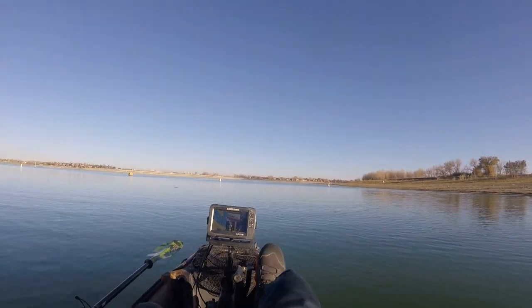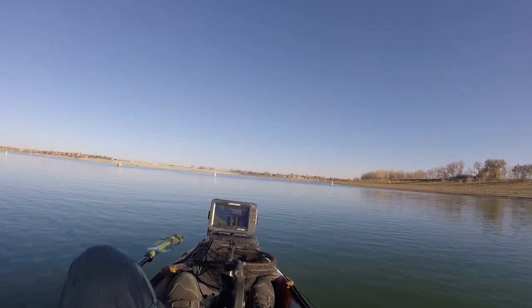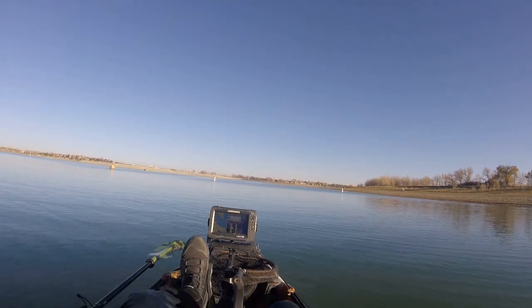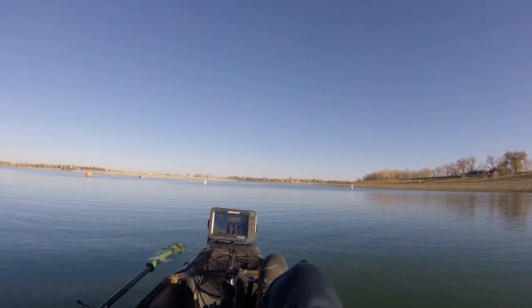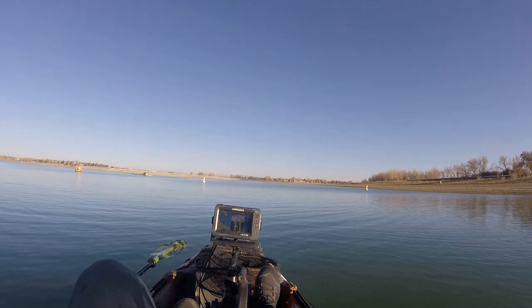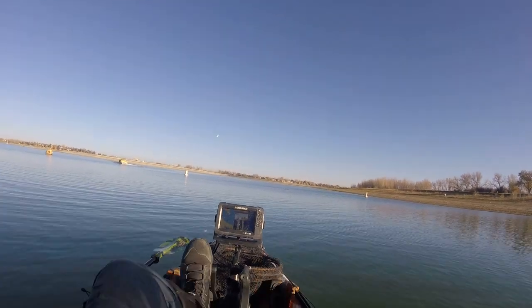Hello everyone and welcome back to the channel. This evening I'm out on Boyd Lake in Loveland, Colorado. Just got off work and got to the lake about 30 minutes later. I'll have two and a half, maybe three hours of fishing time before it gets too dark. Looking for multi-species today, particularly some walleye. Probably catch some white bass too, maybe some smallmouth — stay tuned and let's see how it goes.